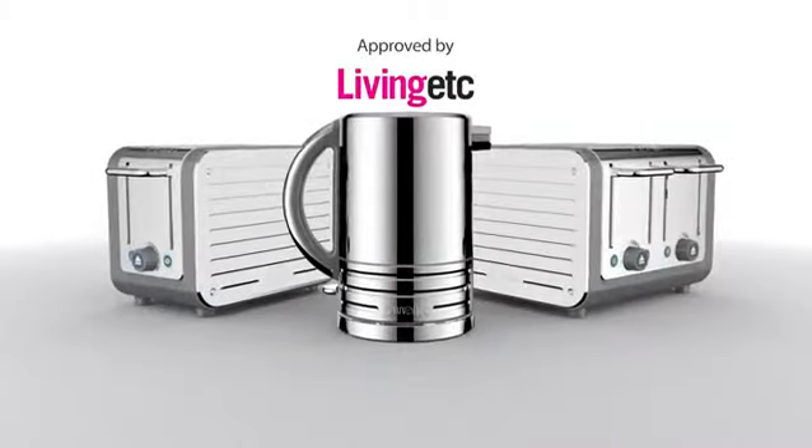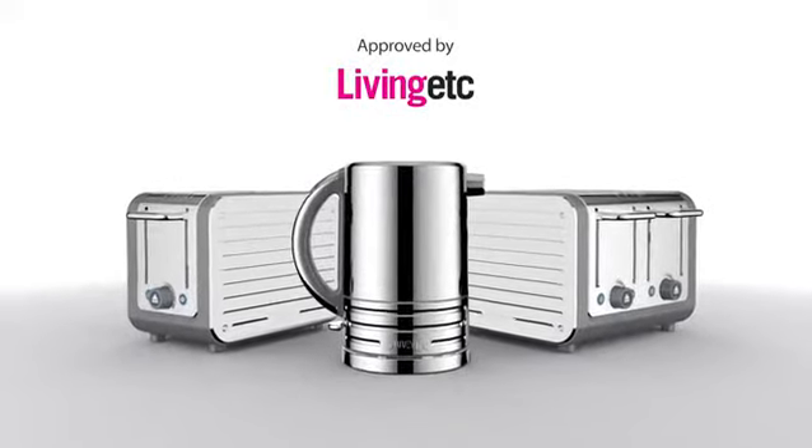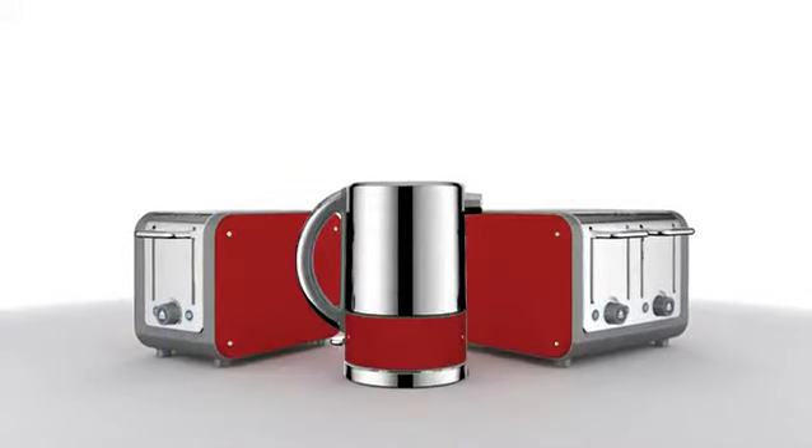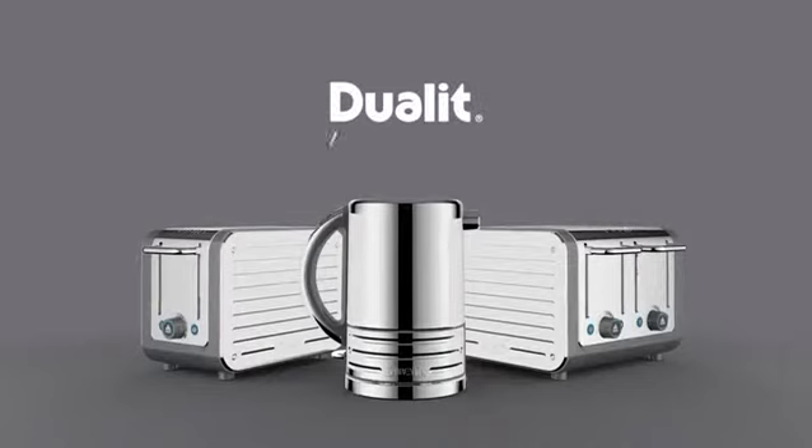Approved by Living Etc. as the must-have kitchen appliance. Available in a kaleidoscope of colour and with a coordinating toaster. The Architect kettle from Duelit.